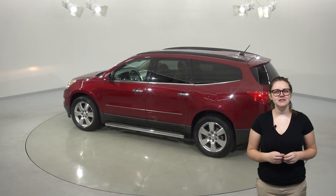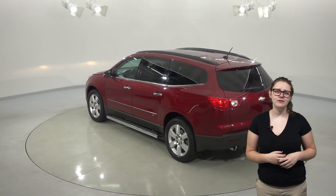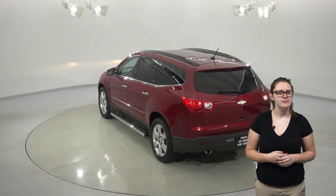The Traverse has a third row seat to help give you seating space for up to seven people. To keep everyone comfortable, you also have a separate climate control system in the second row.